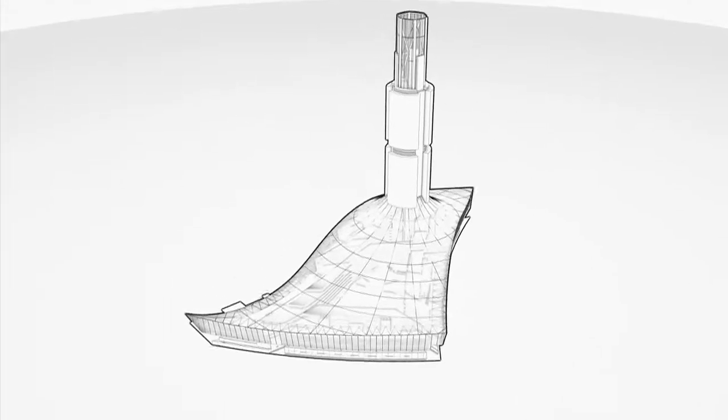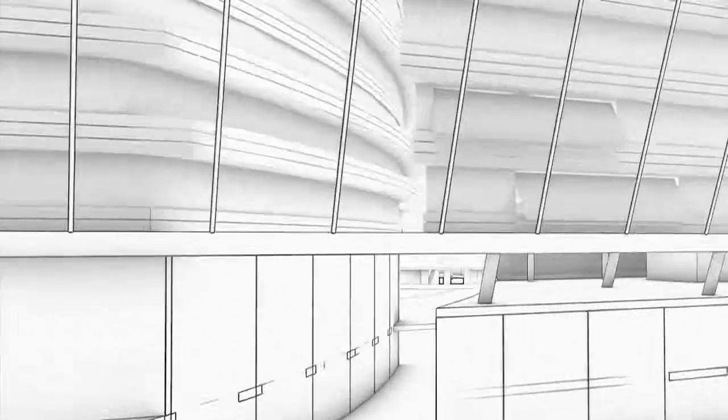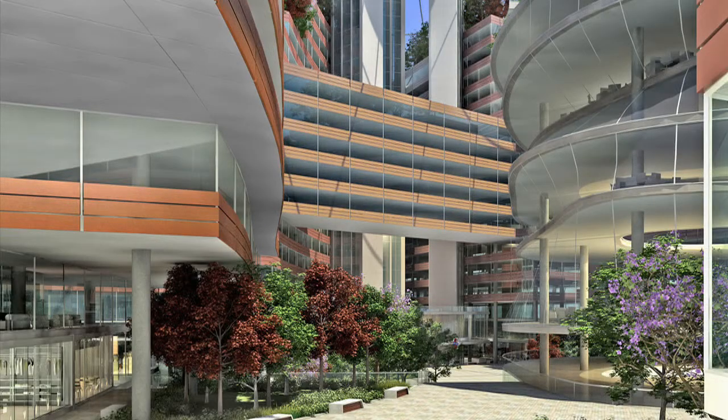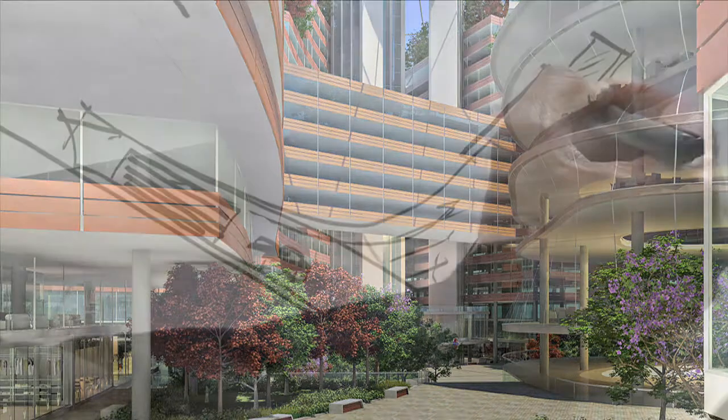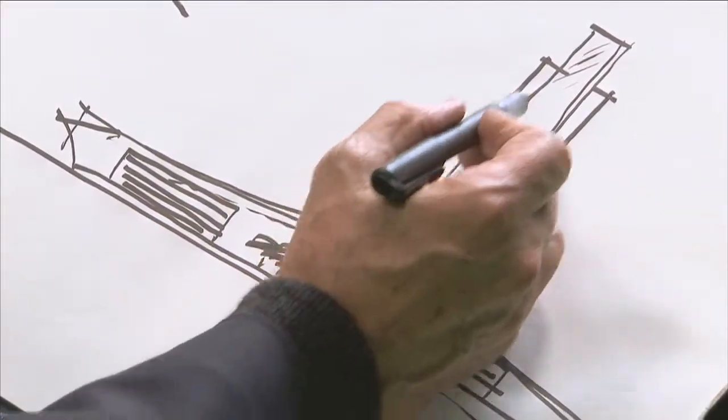The chimney becomes this incredible sculptural object, an expansion of the roof into the space. Around the chimney we're locating a series of very spectacular residential units that appear to be floating over the project.